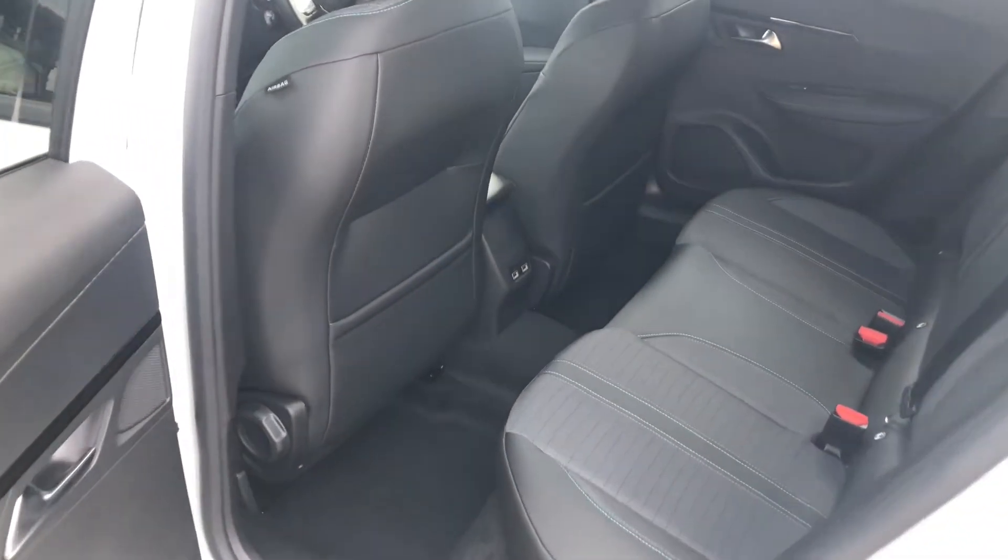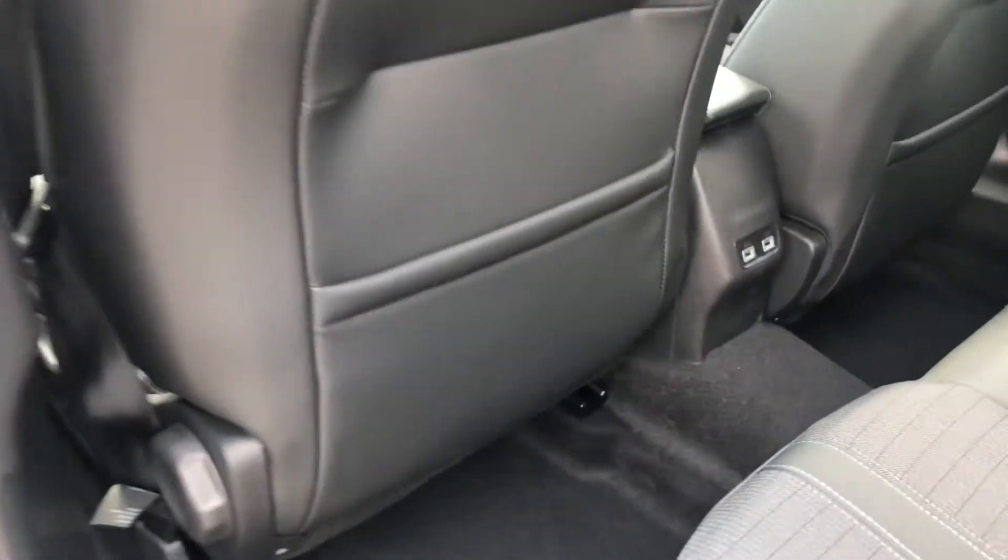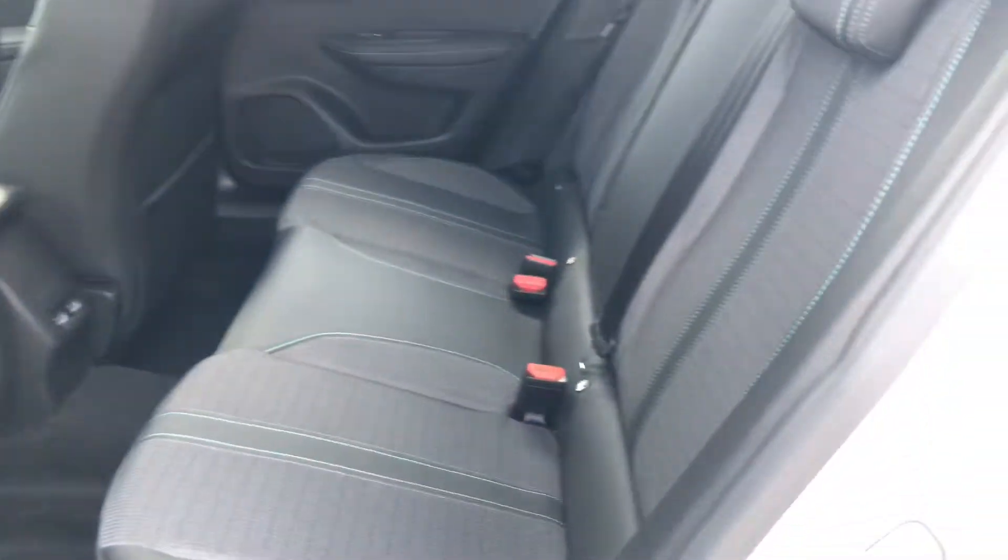Here in the rear you have two ISOFIX mounting points. You do have back seat storage, and there are two rear USB ports as well.